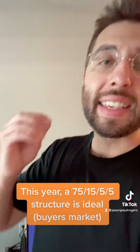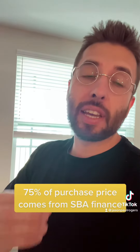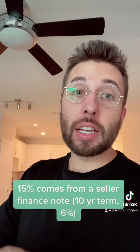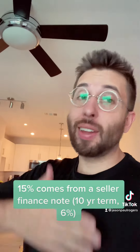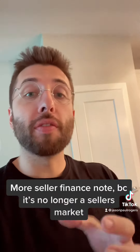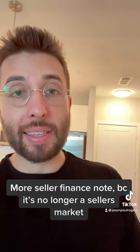This year, I recommend you do a 75-15-5-5 offer. 75% comes from the SBA. 15% comes from a seller finance note that you could have the seller get repaid on a 10-year term at about 6%. Another 5% comes from a different seller finance note that's on hold for the life of the first position SBA note. The last 5% comes in cash. Really what's happened over the last year is you're putting a greater portion of the purchase price in a seller finance note because capital is more expensive than it was this time last year.